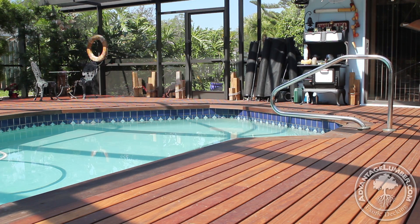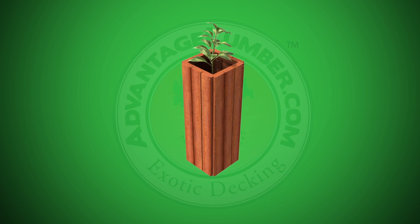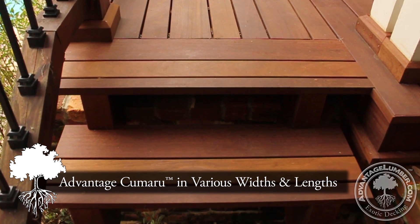Advantage Kumru can be used in several short-length applications, such as planter boxes, stairs, gates, and fences.